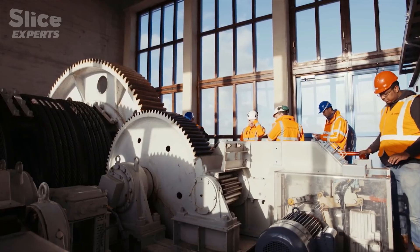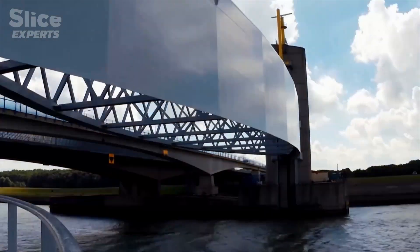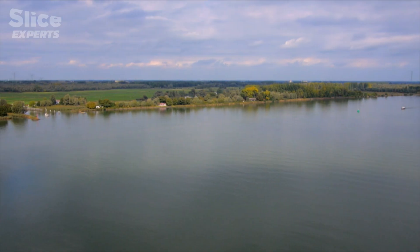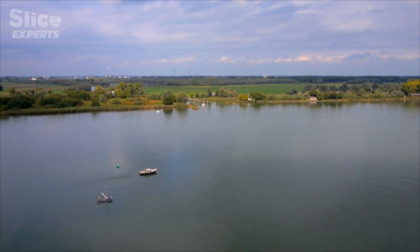Holland is artificial — it's managed. The people at the water board can bring water levels up and down. If there is too much water, it is directed to water storage areas, keeping the level in Amsterdam stable. If there is drought, water is brought back from storage. The challenge is how to keep the water level always stable.